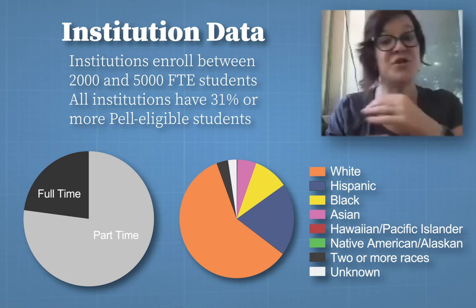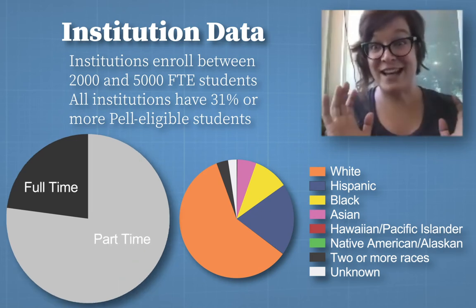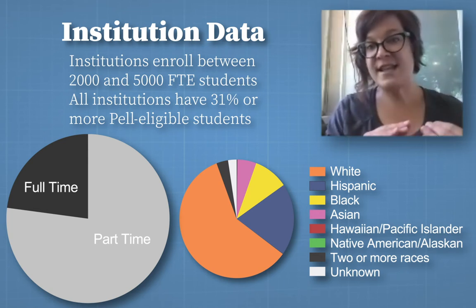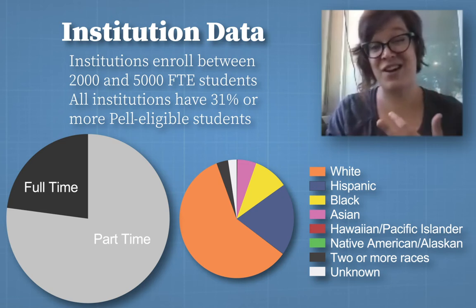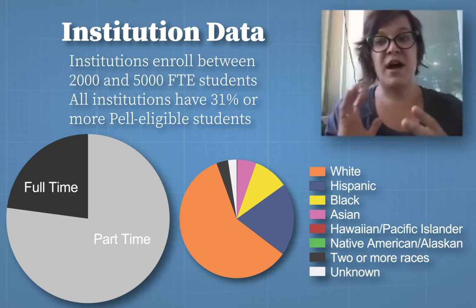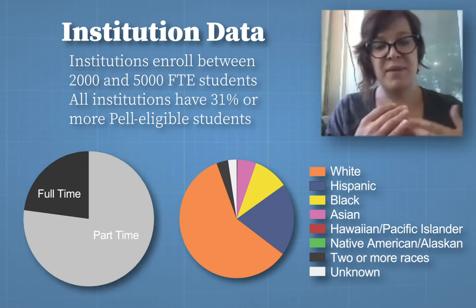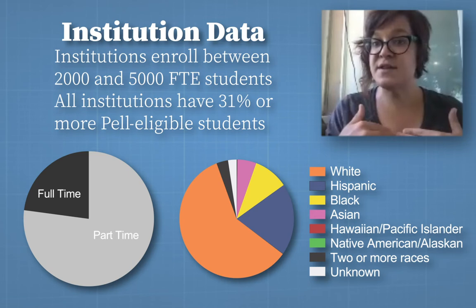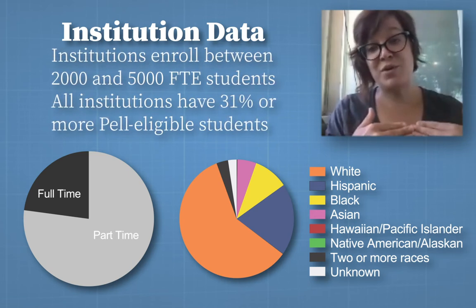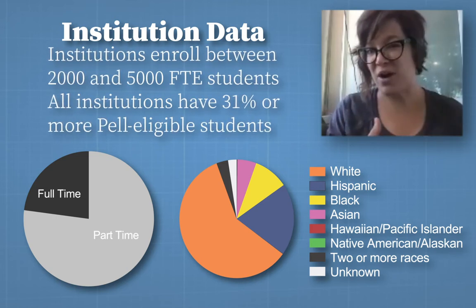When we look at the institutional data, most of the students were part-timers, and this is a really interesting growing demographic. Part-timers are interesting because usually you've got working adults, parents, sometimes both — they're dealing with other things in their life and basically juggling. We also looked at Pell eligibility, which gives you an idea of the socioeconomic status of these students. All institutions had 31 percent or more Pell eligible, which means we're dealing with students from lower economic backgrounds.